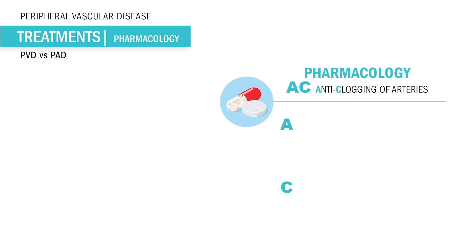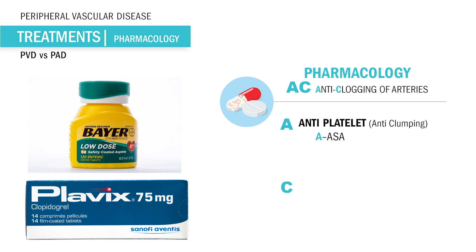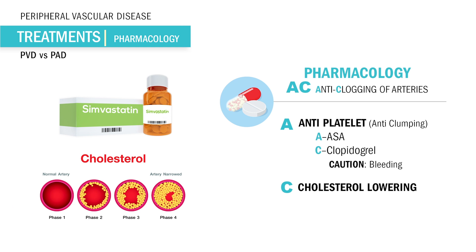Think AC for anti-clogging of the arteries. A is for anti-platelets like aspirin and clopidogrel, brand name Plavix. This prevents platelets from clumping together and forming clots. And C is for cholesterol-lowering drugs — these end in 'statin,' like lovastatin. Remember: stay clean because it cleans out the arteries, keeping them free from cholesterol.